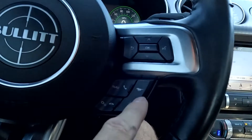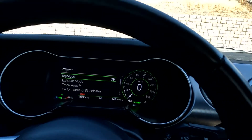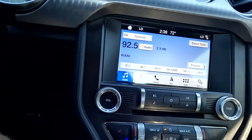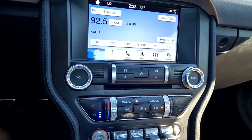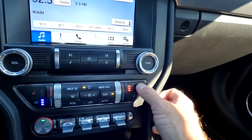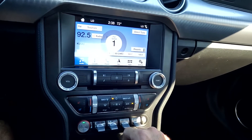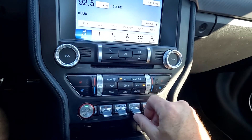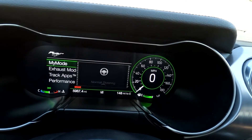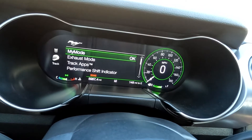You have your performance modes: exhaust mode, my mode, track apps. Coming down here you've got your stereo controls — and if any of this appears to flicker, that is a refresh rate of the camera, it doesn't flicker to the human eye. It does have cooled and heated front seats, and they're working great. Climate controls are working great. Then you have your traction control, sport steering, comfort steering, and normal. Down here you've got your drive modes: my mode, exhaust mode, sport plus, and track.